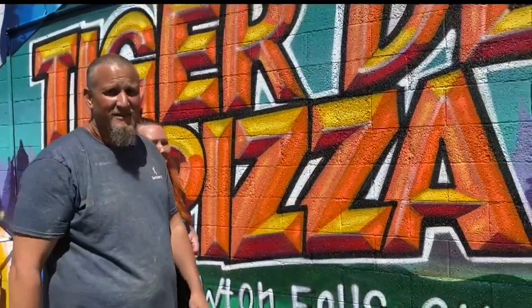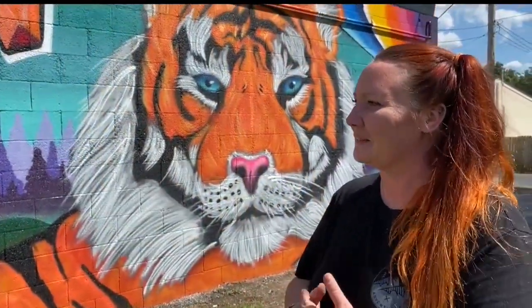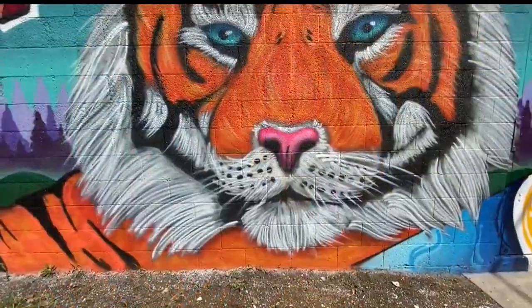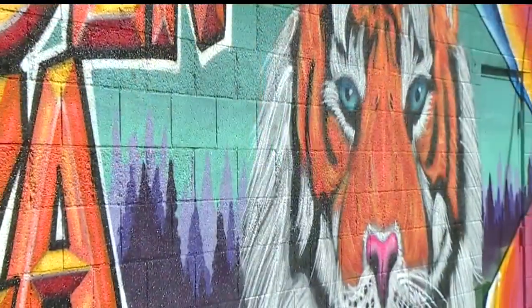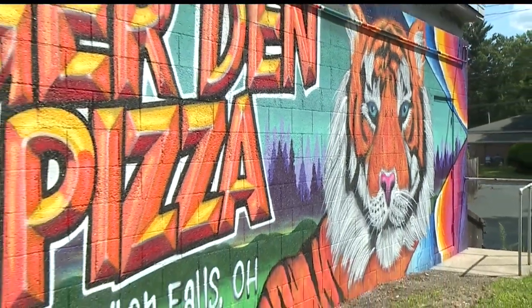Alex and Nicole Brewer say they couldn't be happier with how it turned out. "We get excited when we pull up in the morning because it's so different from what was there." They're glad their small pizza shop can now bring a pop of color to Newton Falls. "There's so much negativity right now with the coronavirus and businesses struggling, and people are angry everywhere you go. This was something positive and colorful — something happy to get everybody's attention."